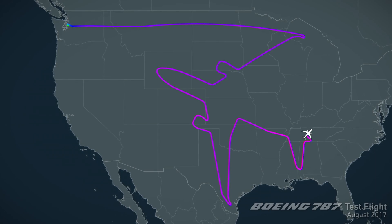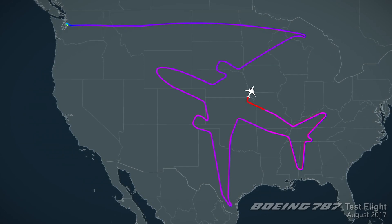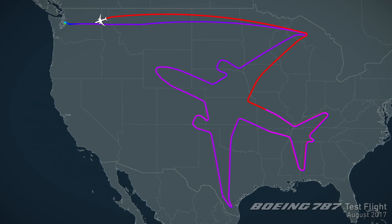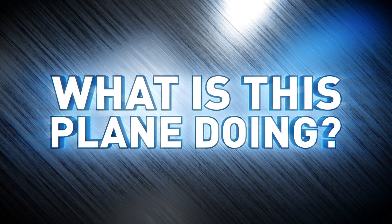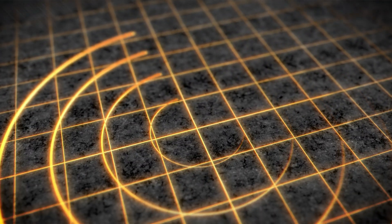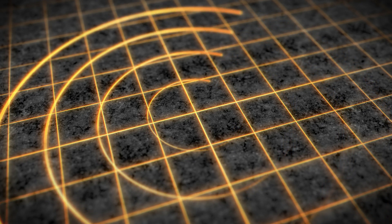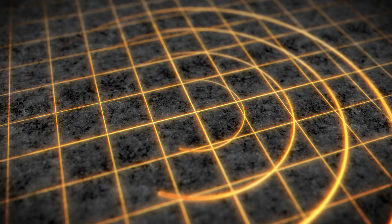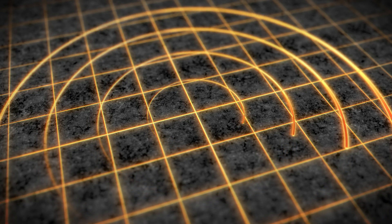So hopefully this gives you a little more insight into why planes and their pilots might be flying the way they are, and next time someone asks 'what is this plane doing?' you'll know exactly what it is and why they're doing it. If you enjoyed this video, you can check out more like it in the education playlist, and if you'd like to help me produce more videos, check out my Patreon in the description.